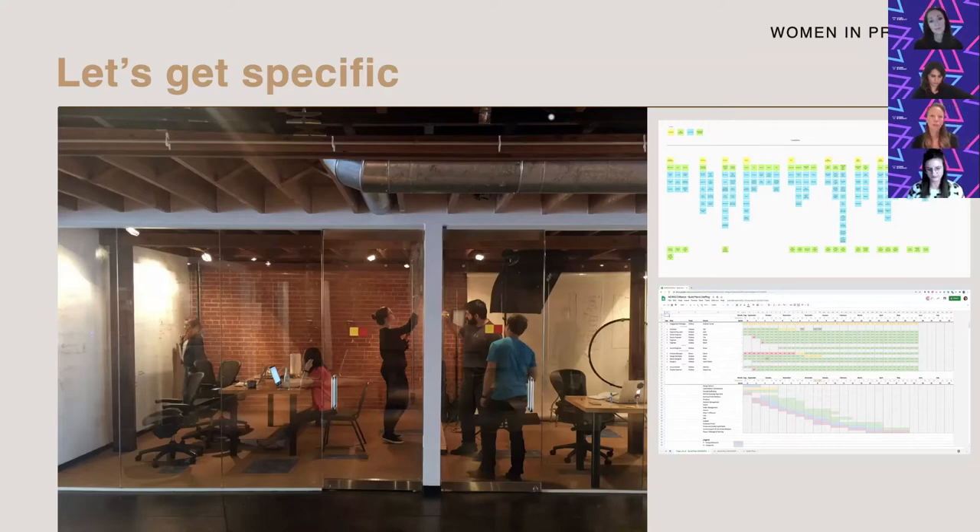Sometimes we come out of research projects or stakeholder interviews with a lot of qualitative data — so how do you get to the 'so what'? Plotting those findings on a matrix and saying 'we heard this a lot, we didn't hear this very much' gives the data a place to go so you can start to make sense of it. It's a nice way to visualize findings for project sponsors and stakeholders, show your work, and just let the data speak for itself.